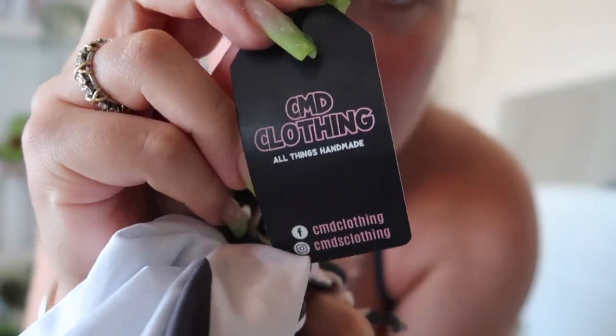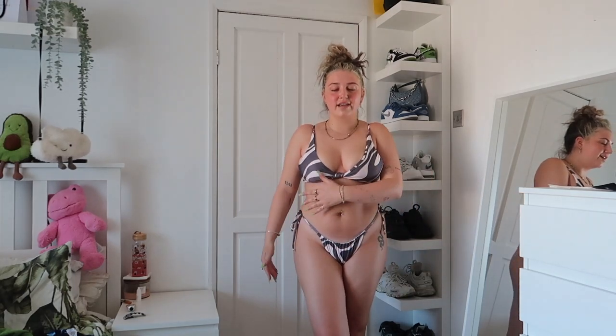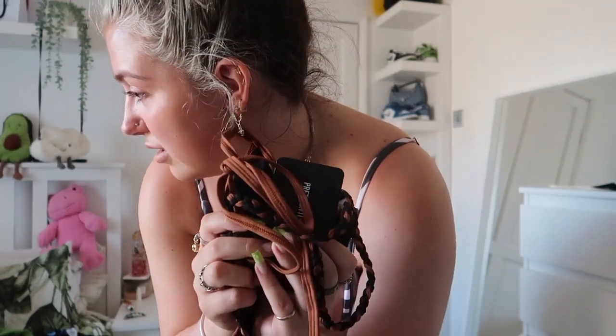Next I'm going to show you this custom bikini from CMD Clothing — I'll show you the tags so you can look them up on Instagram. They're handmade bikinis and you can pick a different size top to bottom. The woman who runs it is so lovely. I think I got a large top and large bottoms — she does have a size guide. Look how cute this is and it's handmade! It's a thong style, and because it's handmade you can pick what style top, what style bottom, what size, and what material you want. That's why I love getting small business bikinis.